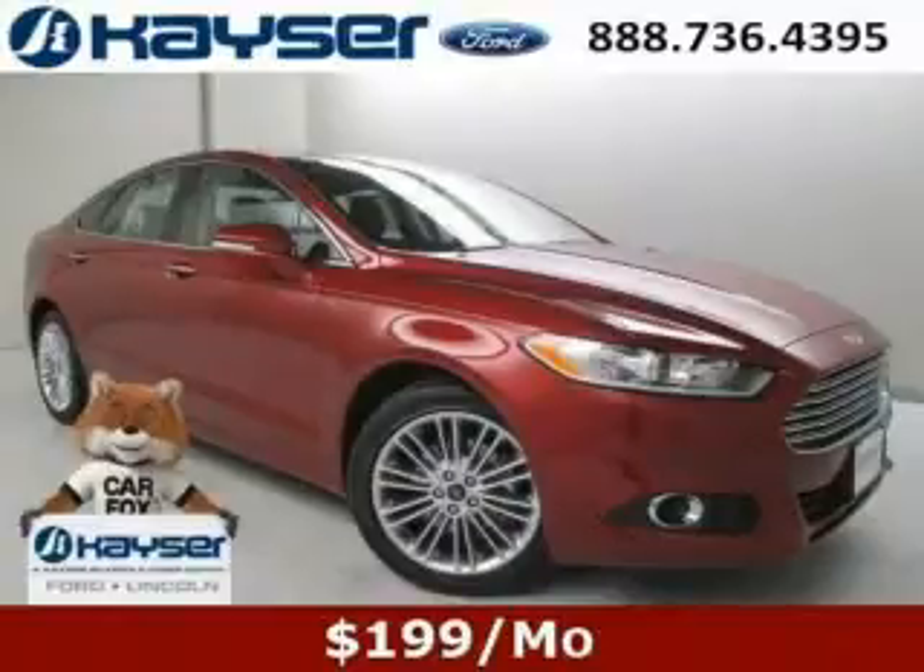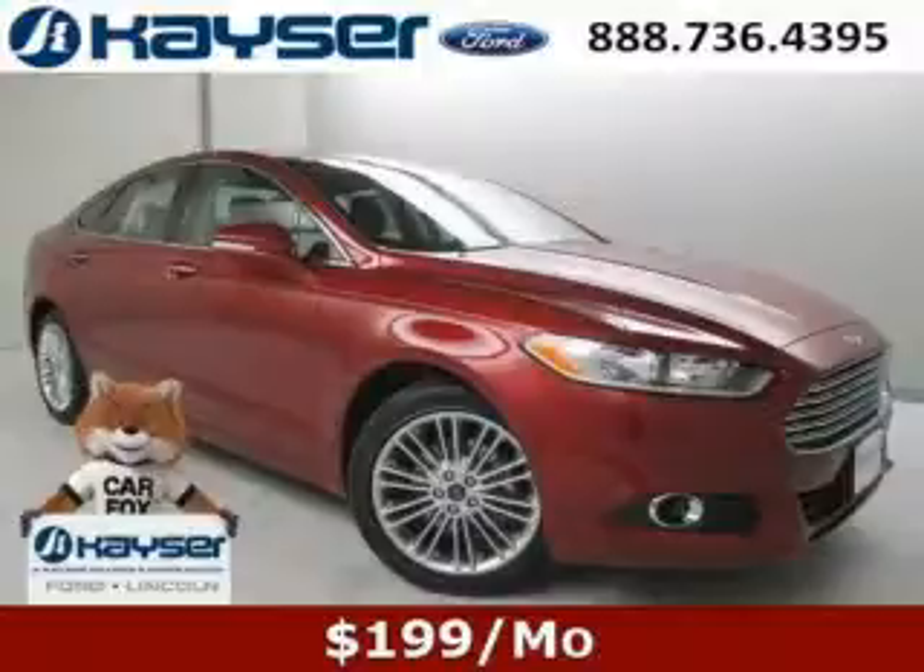Do you want to stretch your purchasing power? Well, take a look at this outstanding 2014 Ford Fusion. This Fusion would look so much better with you behind the wheel instead of sitting on our lot. And with climate control, automatic transmission, it's bound to sell fast. The airbags and Dolby stereo only make it more attractive. Low miles means it's fresh and ready to get out there.